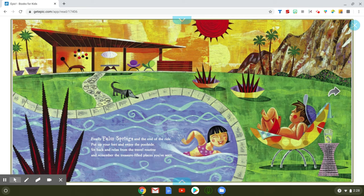Finally, Palm Springs and the end of the ride — put up your feet and enjoy the poolside. Sit back and relax from the travel routine and remember the treasure-filled places you've seen. That looks nice, just sitting poolside, swimming in the water. What a fun time.